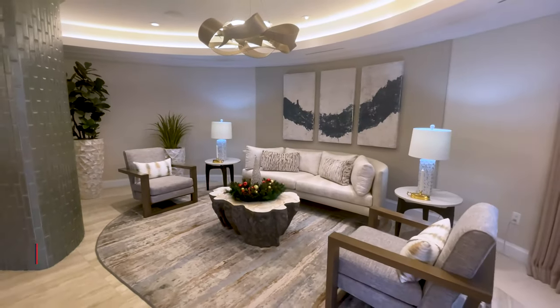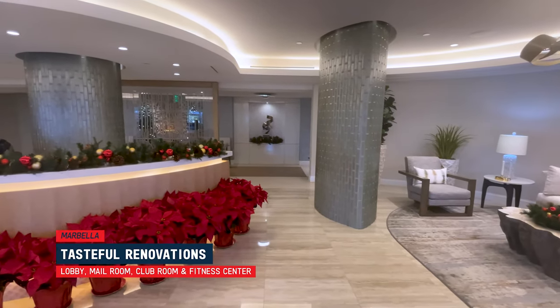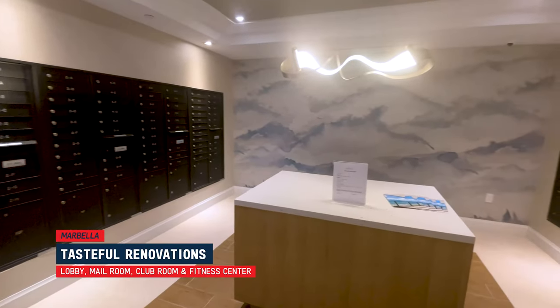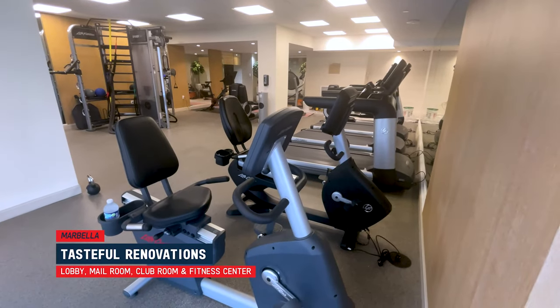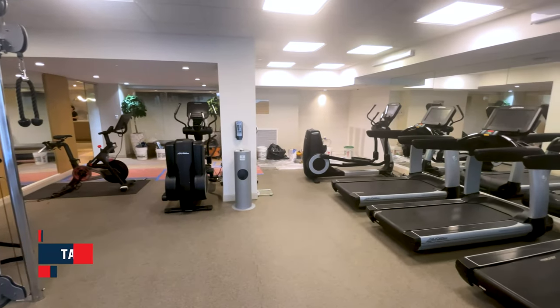Let's explore the interior of the building, which was done very tastefully. The lobby was recently renovated, including the mail room, the club room, and the gym. The gym is pretty big relative to most buildings of this age, so they did a really good job.